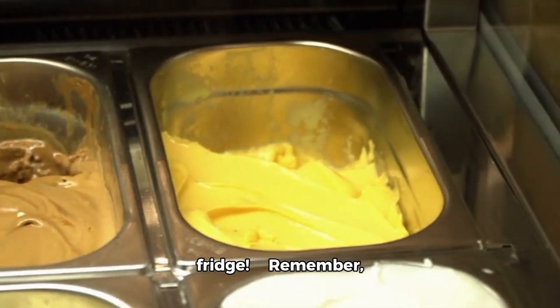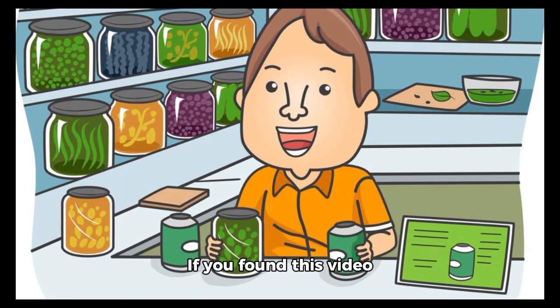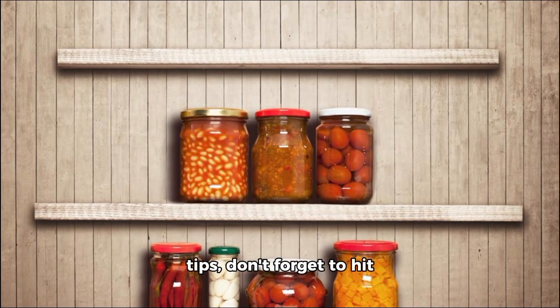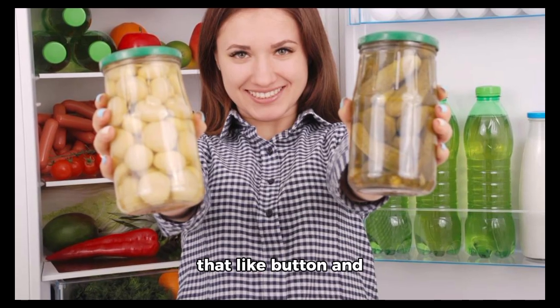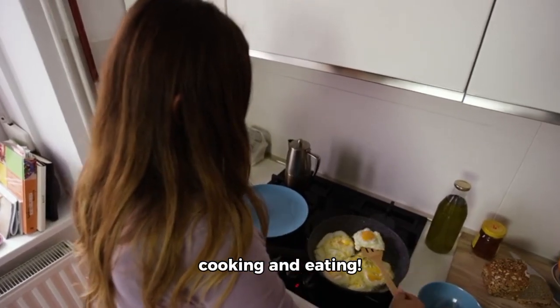Remember, folks, proper storage is key to enjoying your favorite foods at their best. If you found this video helpful and enjoyed learning about these food storage tips, don't forget to hit that like button and subscribe for more delicious content. Until next time, happy cooking and eating!